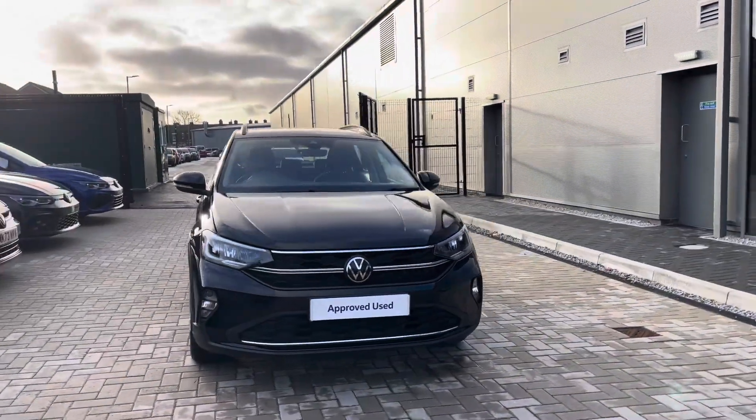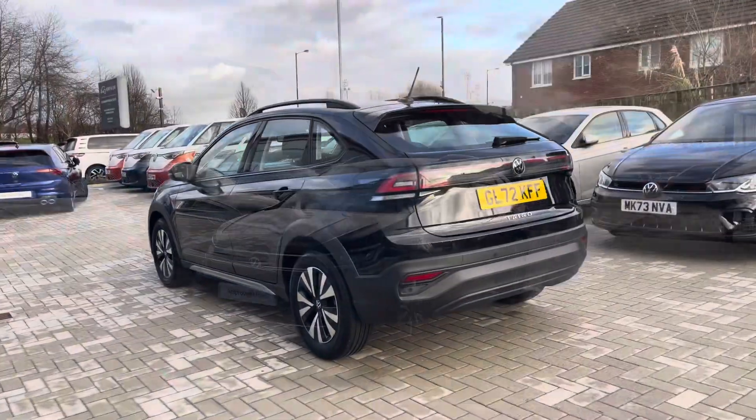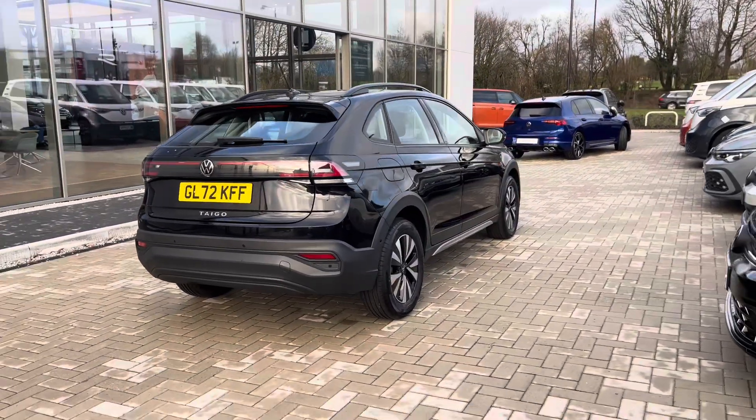The Taigo Life 1.0L TSI at 110 PS comes available in a deep black pearl finish at Olden Volkswagen. It looks absolutely remarkable and has just one previous owner, so you can be rest assured it's been well maintained during its life cycle with a clean exterior bodywork.